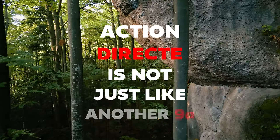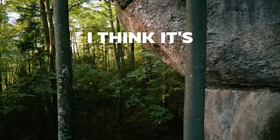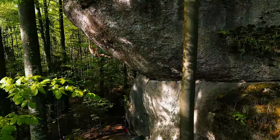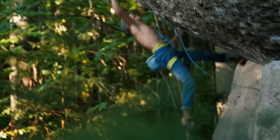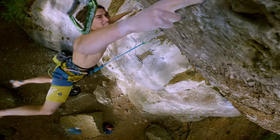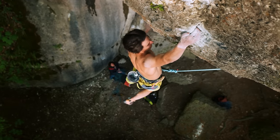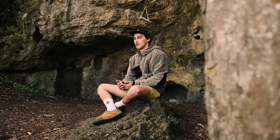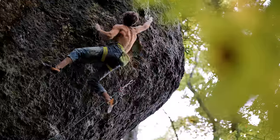Action Direct is not just like another 9A. I think it's like a dream of every climber to do this one. It's kind of a crazy feeling to do something you always wanted to do.